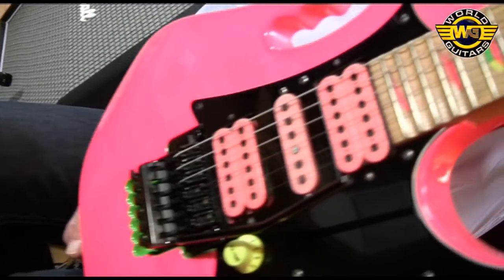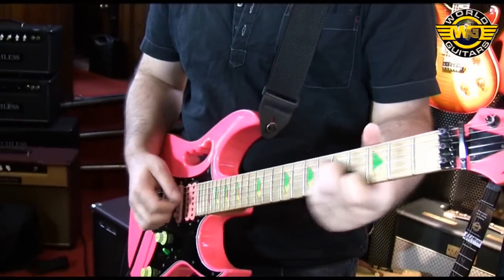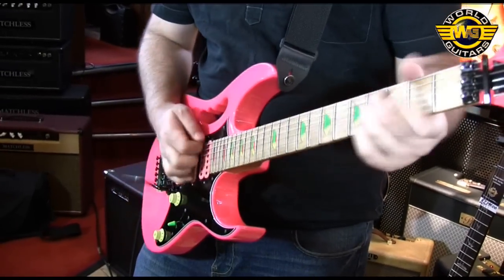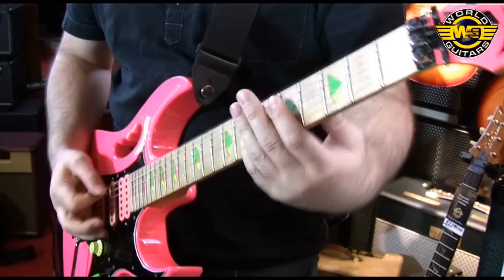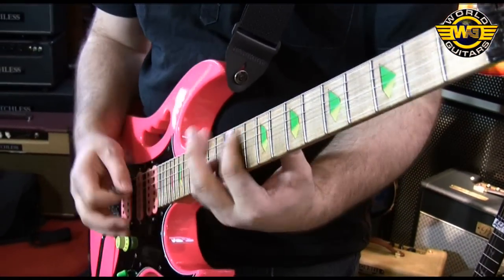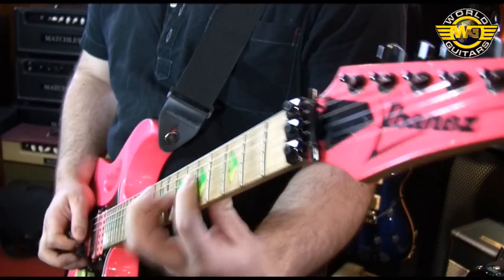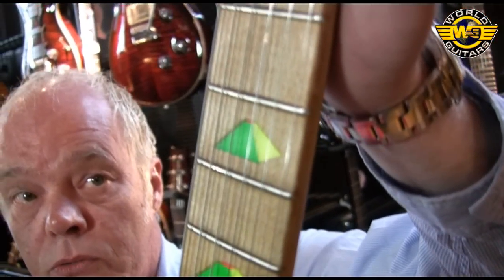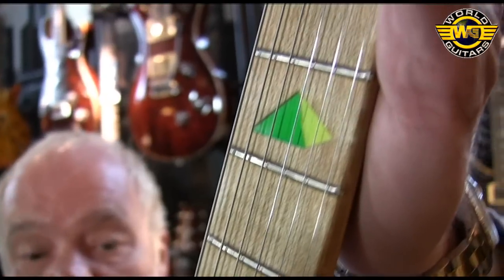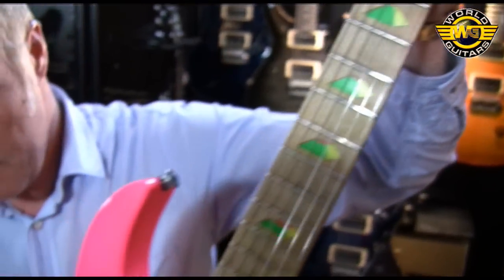Disappearing pyramid inlay, which is nice. There's not a lot of fret wear either — as a matter of fact, there's next to none. Although the neck feels very, very worn and old. So the previous owner just loved this under his bed in a case, hasn't he? Yeah, it's got a lovely case with it as well.